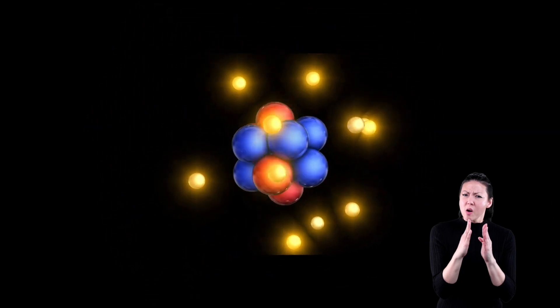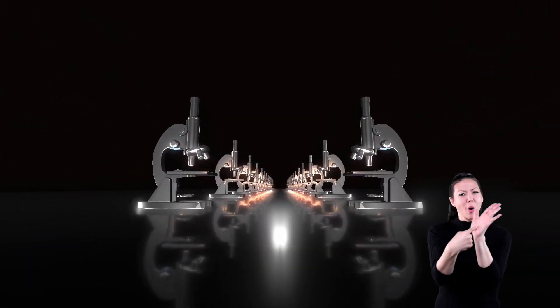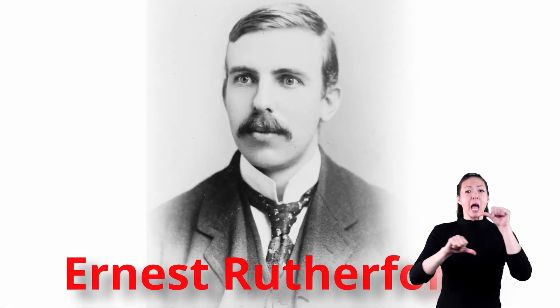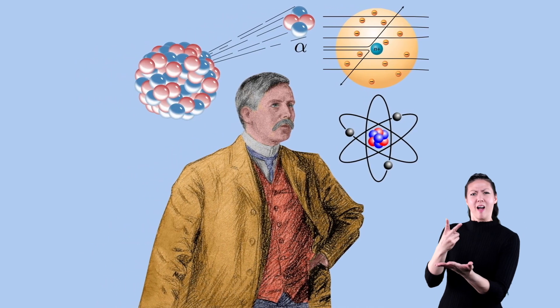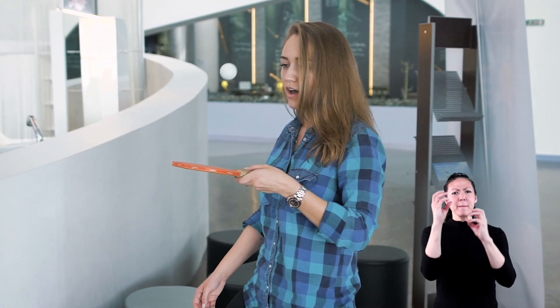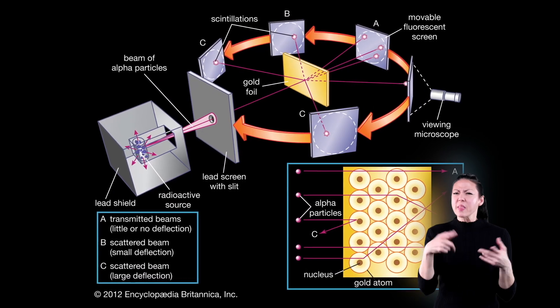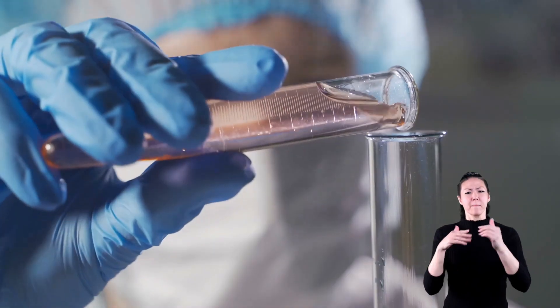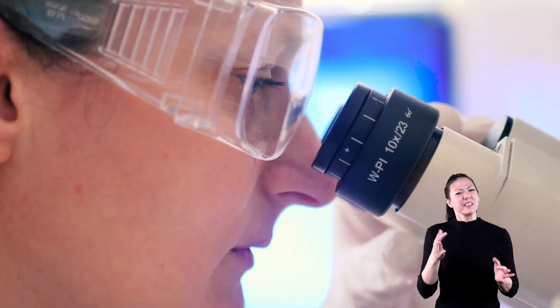If atoms are so small, how do we even know they exist? They are so small you can't even see them with the highest powered microscopes. But we do know they're there. That's because, more than a hundred years ago, a scientist named Ernest Rutherford was able to bounce other small particles off of atoms and witness the interaction. It was kind of like you bounced a soccer ball off a tiny, tiny super ball. The way that super ball — or in Rutherford's case, atoms — acted, told him they existed and what they were made of. Scientists have proven the existence of atoms in many different ways over the last century. They're definitely there, and they're really cool.